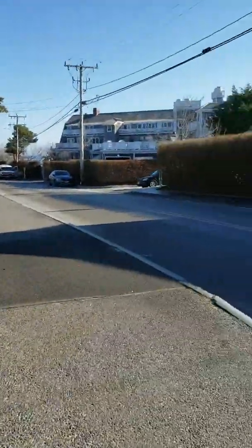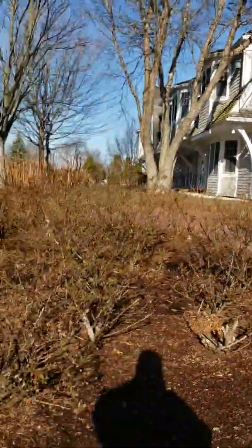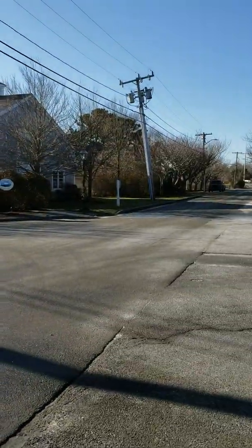I'm staying at the Chatham Bars Inn again this year, and I'm coming in the back way. These are the separate little cottages all in the back, and they're scattered up and down the back roads along here. You can see all of these outbuildings.